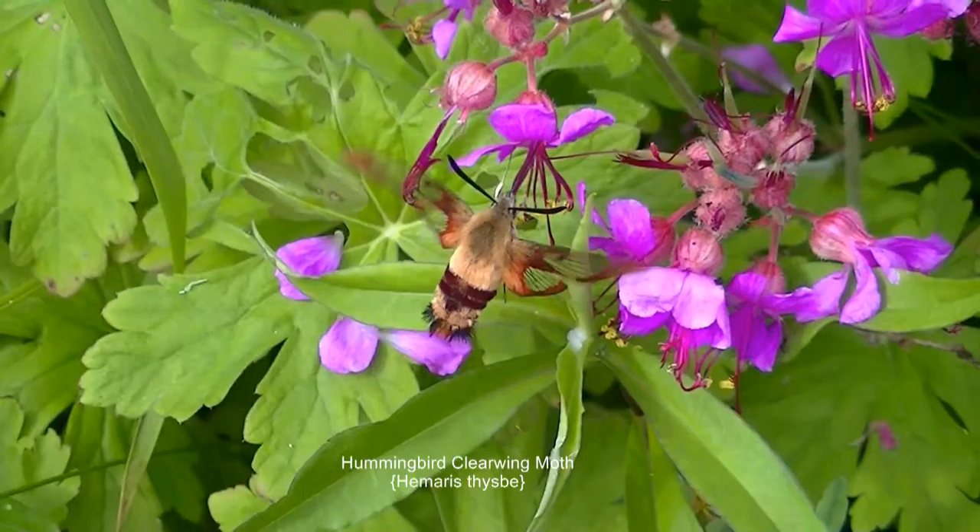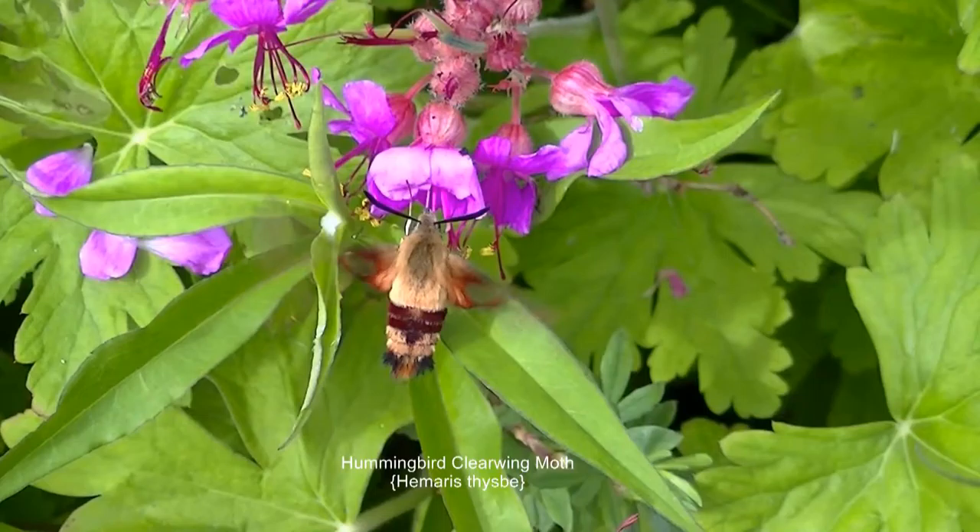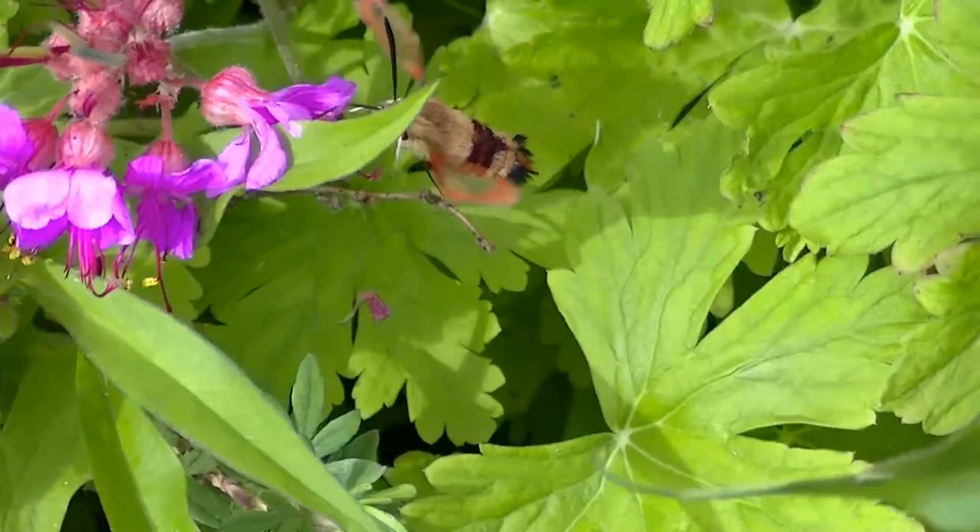This is a hummingbird clearwing moth of the sphinx moth family. This species of moth feeds on flowers such as honeysuckle and red clover. This one is gathering nectar in my grandma's garden.